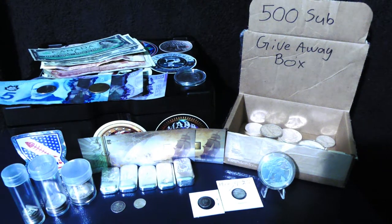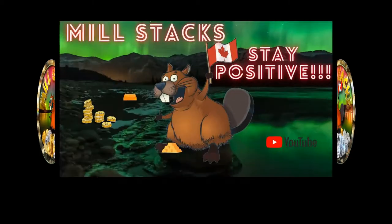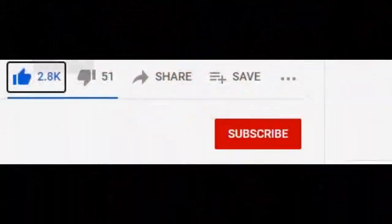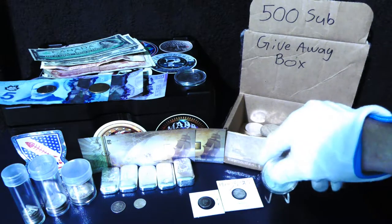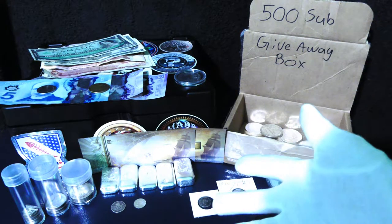I had some fun buying silver this week. I got some good purchases and I want to share them with you guys — show you what I got. It is the $10 a week challenge; I'll start off with that.